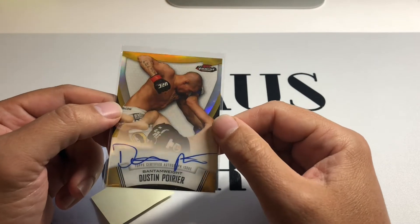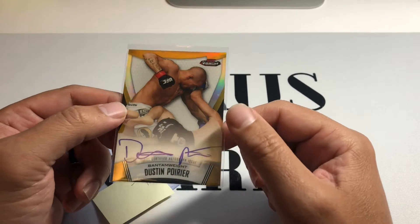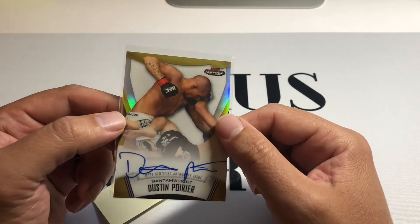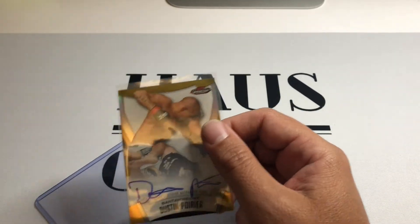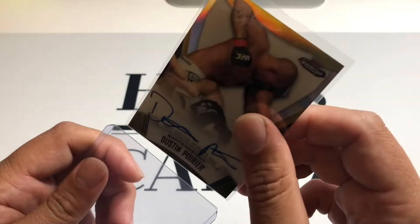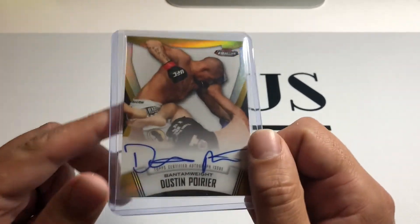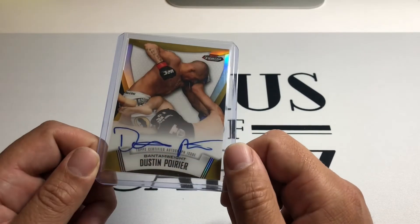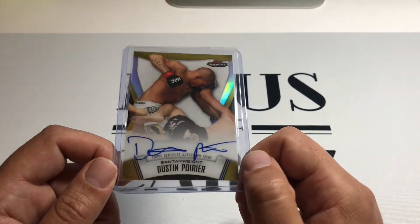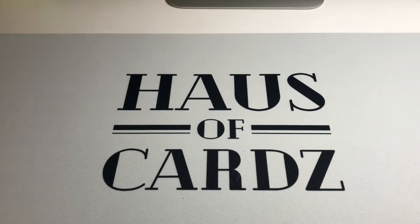On-card auto. Super good — great picture of him just getting ready to ground and pound the heck out of whoever that poor person is. I just love the 2012 Finest; it's such a beautiful set. There are tons of great cards in it, plus the Ronda Rousey first autograph in this set is spectacular. That's definitely a chase card I've been going after for a while, trying to get one for a bargain, but that doesn't happen very often. Most of the time people know the value of those, so they pop up at a price that's a little too high for my taste. We'll find one eventually. There you go — Poirier gold, 2012 Topps Finest auto.